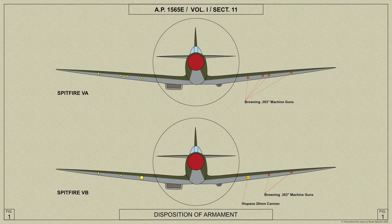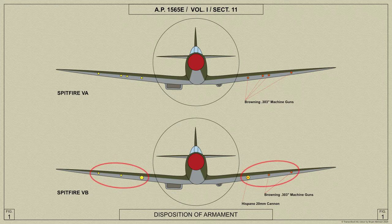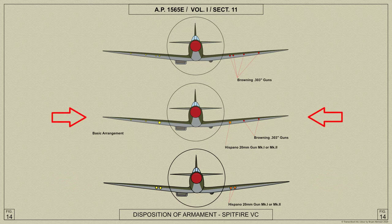The Spitfire 5A and B differed only in armament, the change being occasioned by different main planes. The Spitfire 5A has 8 Browning .303 inch guns which are housed in the main planes and fire through tubes in the leading edge. The 5B's armament consists of 4 Browning .303 inch guns and 2 Hispano 20mm guns, or 2 Hispano 20mm Mk1 or Mk2 guns. The Spitfire 5C variant has a universal main plane which can accommodate any one of three arrangements of armament: 8 Browning .303 inch guns, 4 Hispano 20mm Mk1 or Mk2 guns, and 4 Browning .303 inch guns.